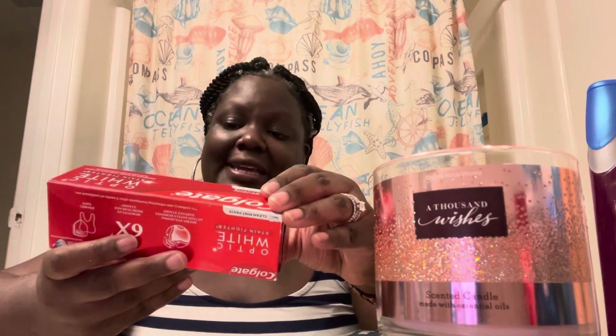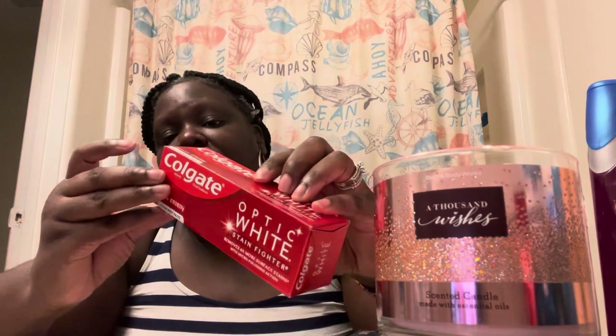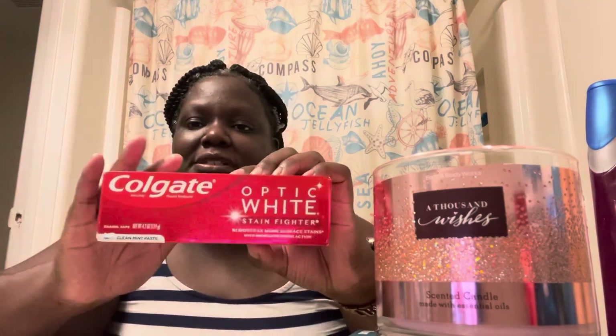The Colgate Optic White does help make your teeth whiter and it repairs your tooth enamel. Regular price is four or five dollars but you can catch it on sale with rebates and coupons for very cheap. It removes six times more surface stains with micro-polishing action — it's a stain fighter and enamel-safe. Optic White and Crest 3D are probably the only two I'm really trying to stick with.